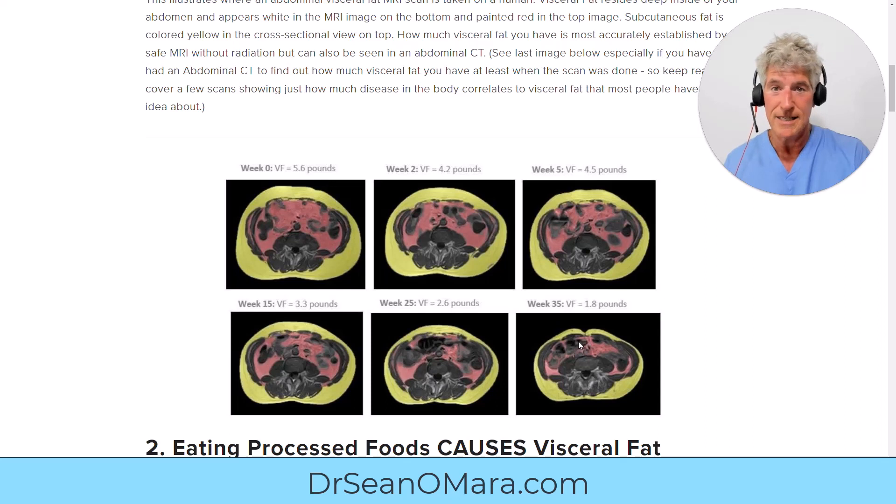His muscles grew — he got a six pack. Now here's the important thing: he did not exercise one minute. No exercise. This shows you it is all about diet, way more than exercise. Exercise matters and if you work with me you're going to exercise, but if you think you'll exercise yourself out of this problem without changing your diet, you're going to waste your time. He just did one thing — he eliminated processed foods. I am the world's expert on getting rid of visceral fat. I know how to track it and I'll help you.